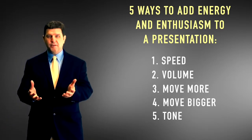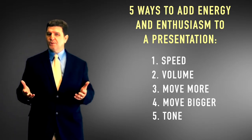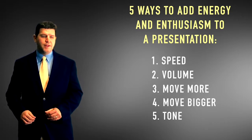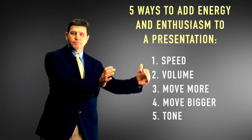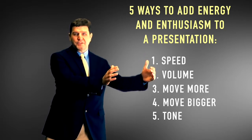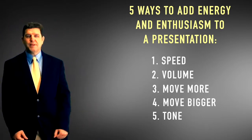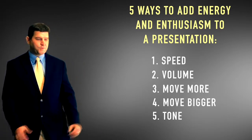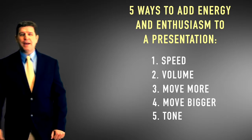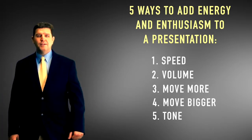After our enthusiasm session showing her how to use all five techniques, she delivered the information completely differently in her final presentation. When she talked about the $150,000 she positioned it physically on one side of the room, then moved to the opposite side for the $300,000 and made the gesture twice as big. She also used a different tone, saying: 'Before we outsourced our IT department we were spending about $150,000 per IT person — now we're spending $300,000 per consultant.' By using gestures, tone, and volume together she really emphasized the difference between those two numbers.